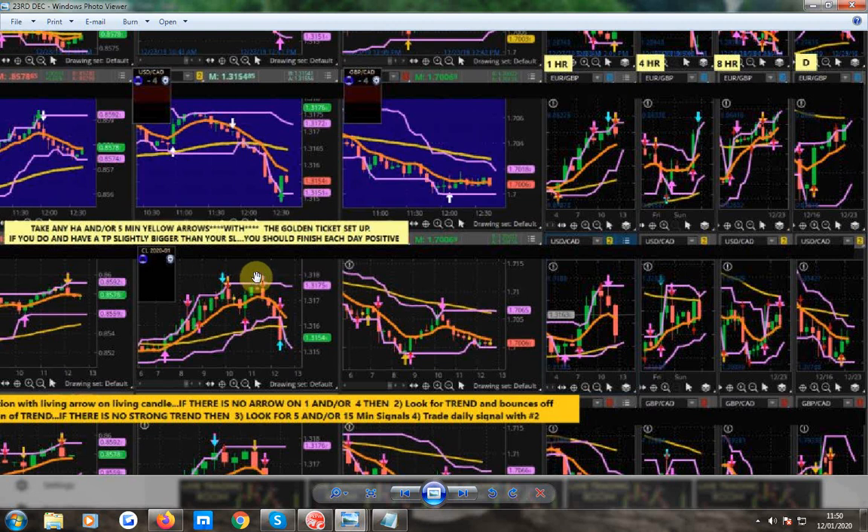That 15-minute yellow would definitely have appeared, but look what you didn't get, Steph and Rocky — you didn't get a 5-minute yellow. But you got momentum, and look at that move down. The trade was made on the 1-hour, 4-hour, 8 and daily. Look what happened. Just one other thing I want to point out — it's about the walls. Robin picked up on it the other day.